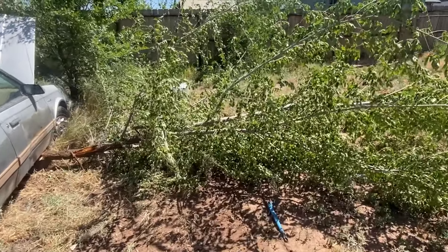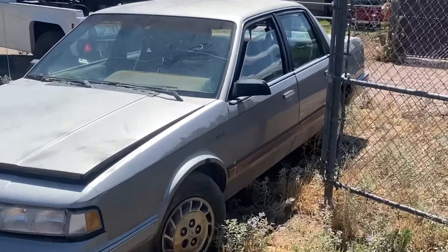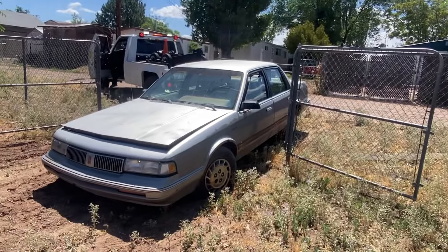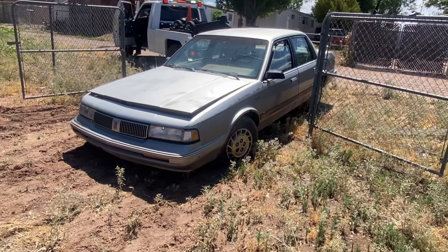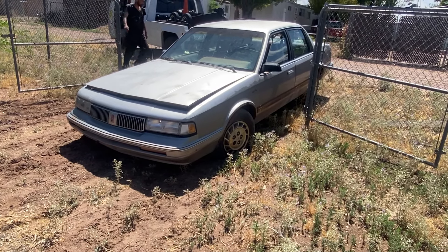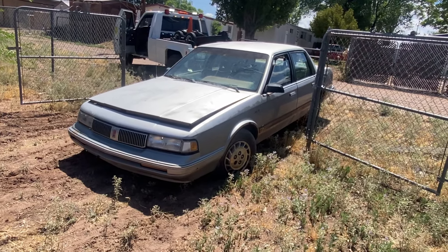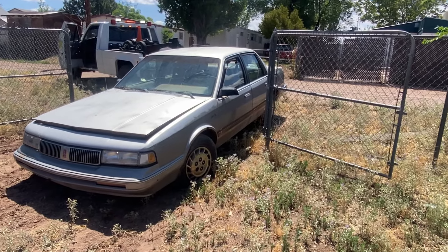All right, keep at her. We're getting close now — she's just kissing on that fence a little bit there. Johnny's gonna give her a yank the other way. It don't really help that we don't have the keys and can't turn the front tires, but we're gonna be able to roll it off the back tires. We just don't want that driver's side door kissing too hard on this fence.